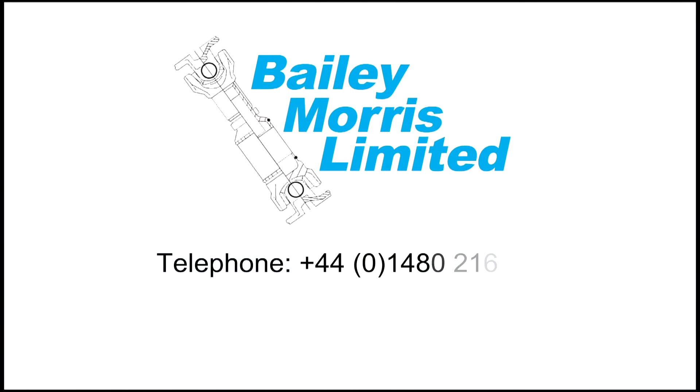Hi, I'm Kevin Head, Sales Director of Bailey Morris. If there's anything you've seen in the video that you think we can help you with — from the supply of a complete shaft to technical support or application data — we'd be pleased to hear from you. Please give us a call at any time.